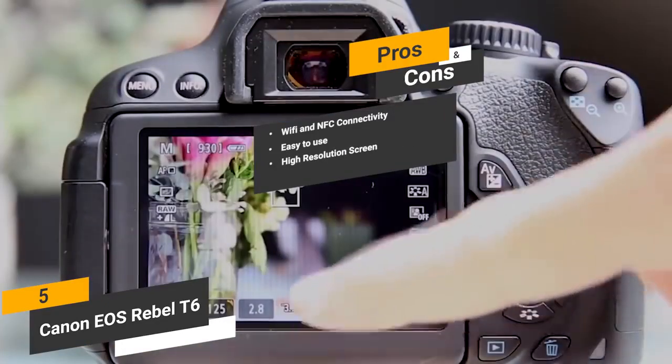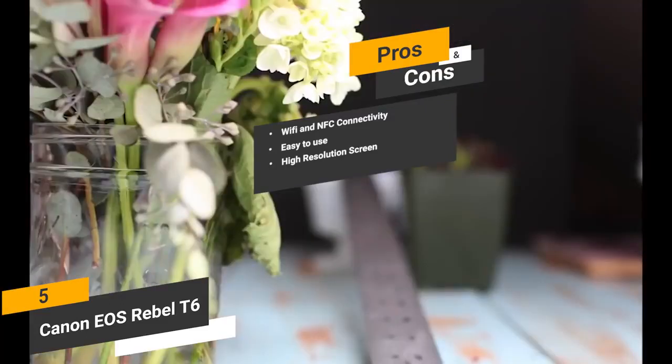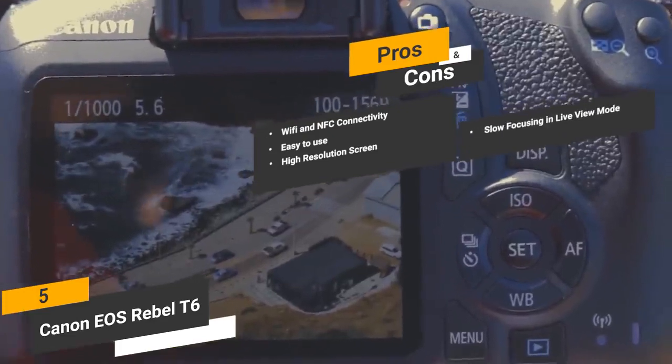High-resolution screen — the high-resolution LCD display on this camera allows you to view your pictures clearly before sending them to friends. One con of this camera is that it has somewhat of a problem with slow focusing when in live view mode.